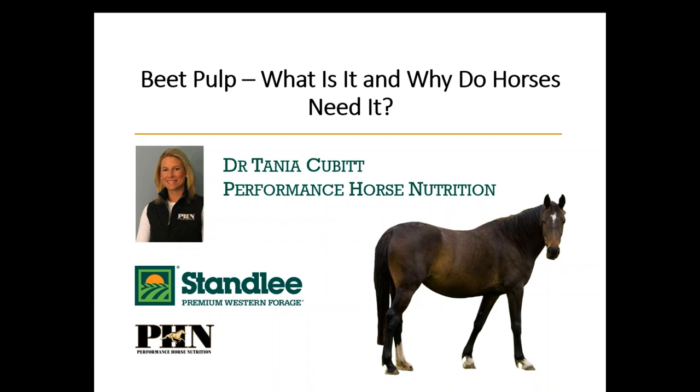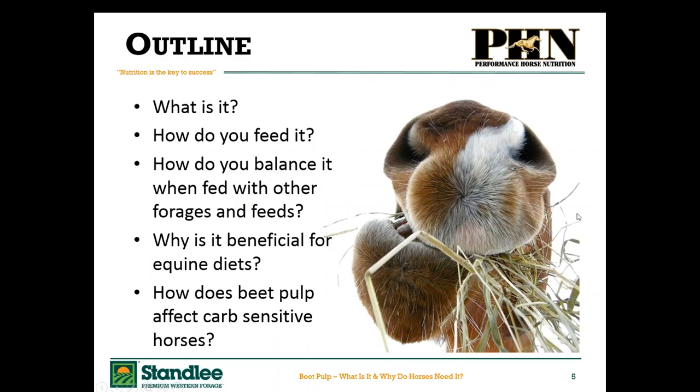We've purposely want to get rolling. As Katie mentioned, we're going to talk about what beet pulp is, how do you feed it, perhaps how do you balance it if you're adding it to the diet, what's beneficial in it for horses, and how does it affect horses that are carbohydrate sensitive — so sensitive to sugars and starches. Obviously if there is anything we do not address, please feel free to ask in the chat at the end or email in your questions.